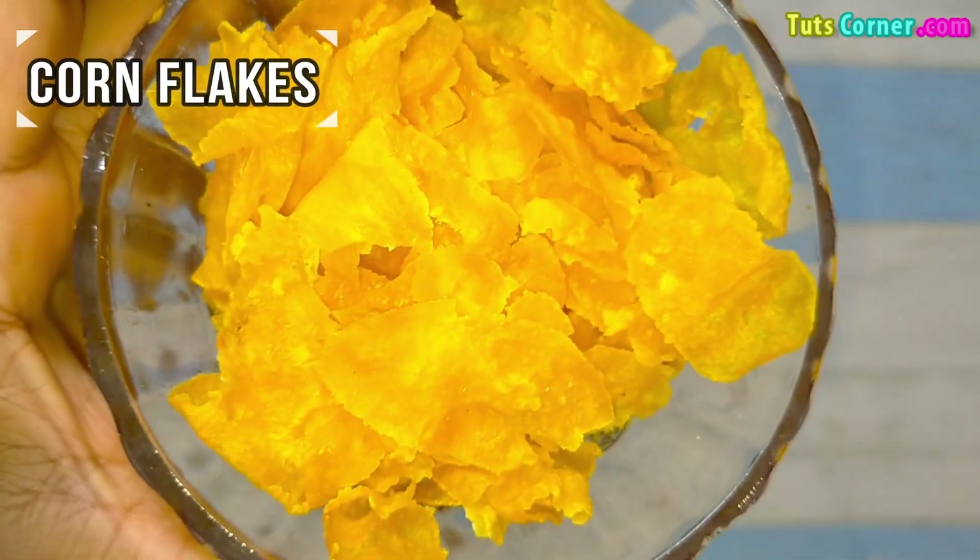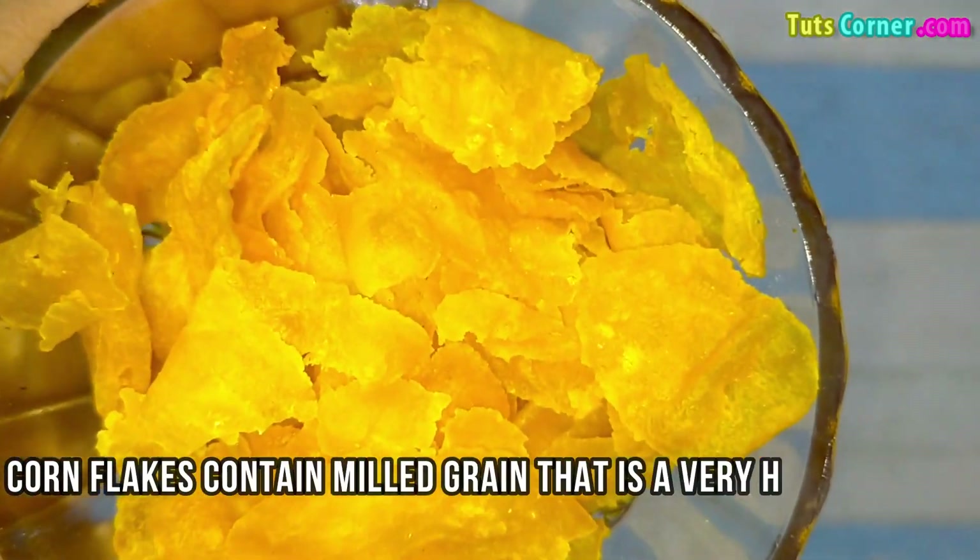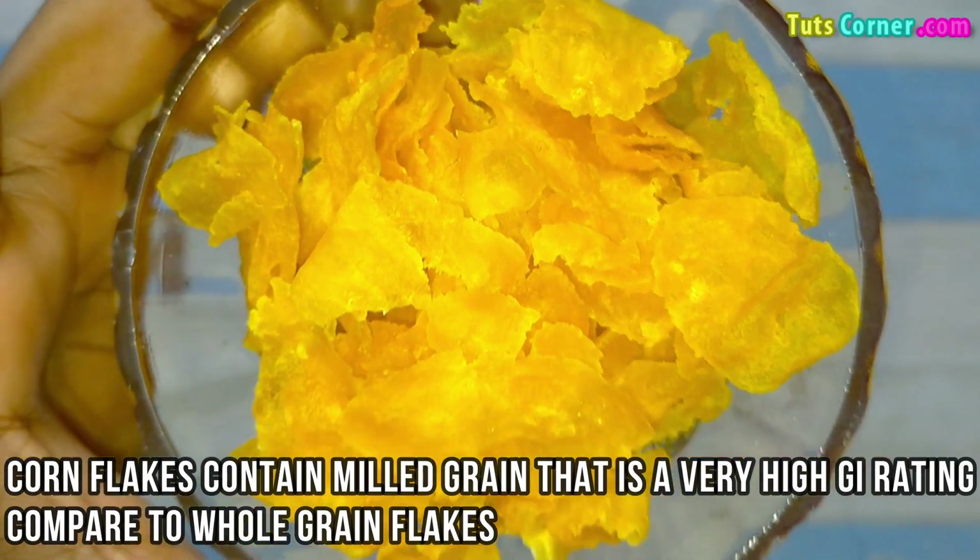Next are the corn flakes. Corn flakes contain milled grain that has a very high GI rating compared to whole grain flakes.